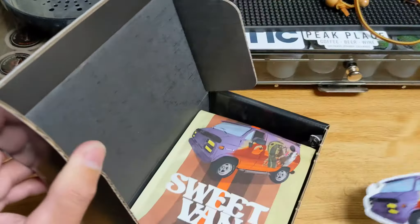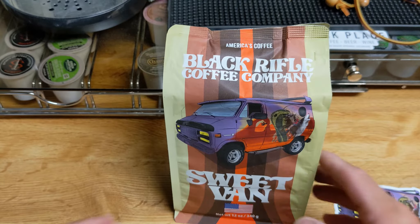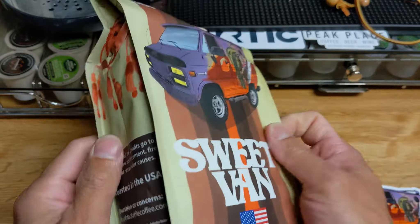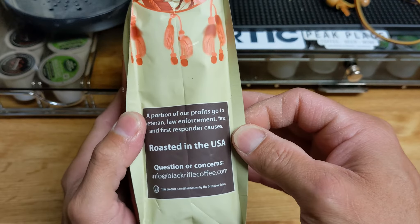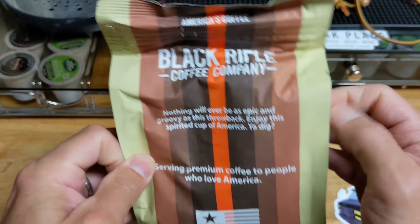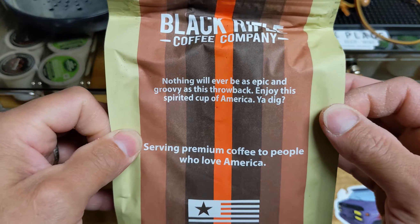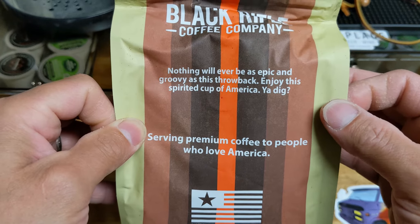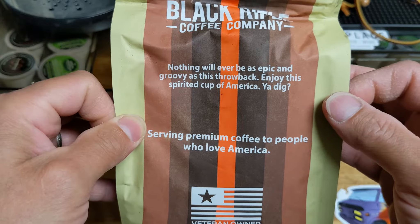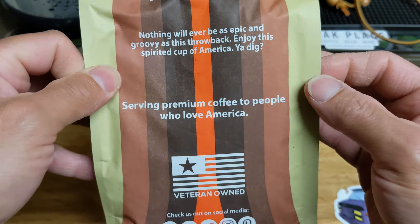And here is our packaging. Let's get our box out of the way. And this roast is actually supposed to be quite a sweet roast, quite a mellow one as well. Nothing will ever be as epic and groovy as a throwback. Enjoy this spirited cup of America. You dig? Definitely reminds me of the A-Team.